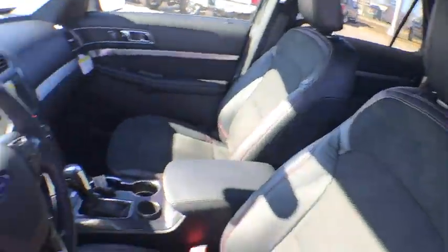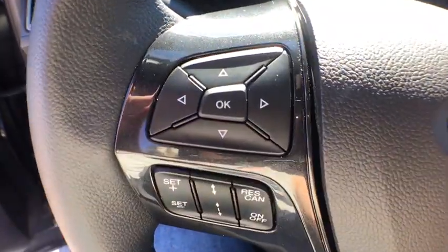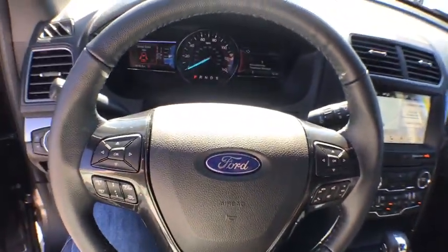Here are some of this vehicle's great options: power passenger seat, traction control, dual airbags, leather-wrapped steering wheel, power steering, four-wheel disc brakes, AM FM stereo radio, compass, trip computer.